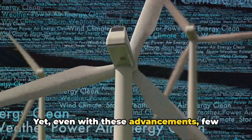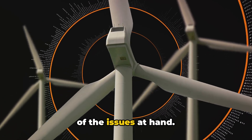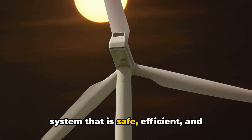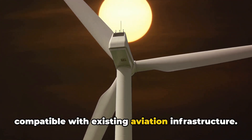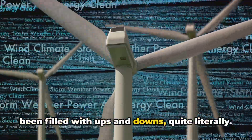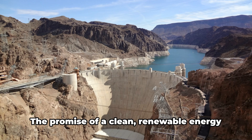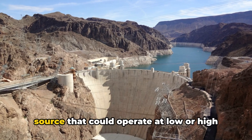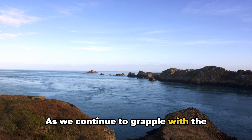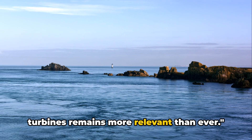Yet, even with these advancements, few commercial products are currently in operation. This is a testament to the complex nature of the issues at hand. It's not just about designing a turbine that can fly — it's about designing a system that is safe, efficient, and compatible with existing aviation infrastructure. But the dream of harnessing high-altitude winds is still very much alive. As we continue to grapple with the realities of climate change, the quest for innovative solutions like airborne wind turbines remains more relevant than ever.